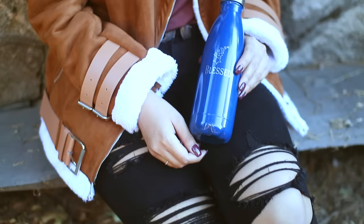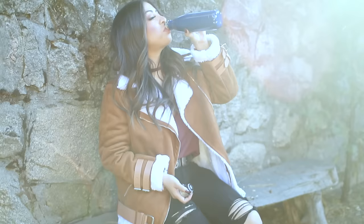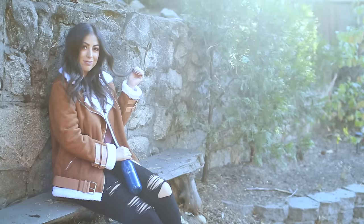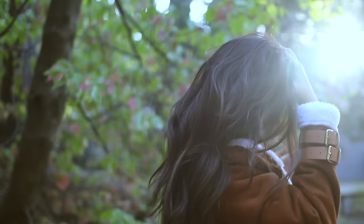For this first outfit, I hope I'm giving off the whole fall vibes look, especially with my insulated water bottle from Things Remembered. I personalized it to say 'blessed,' just because I do feel super blessed. It keeps your drinks either warm or cold — I'm obviously keeping it warm during fall. As for my outfit: my jacket and pants are from a boutique, my boots are Jeffrey Campbell, the top is from Windsor, and the belt is from Steve Madden.